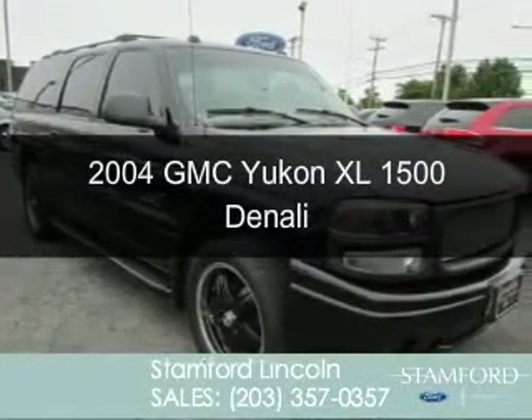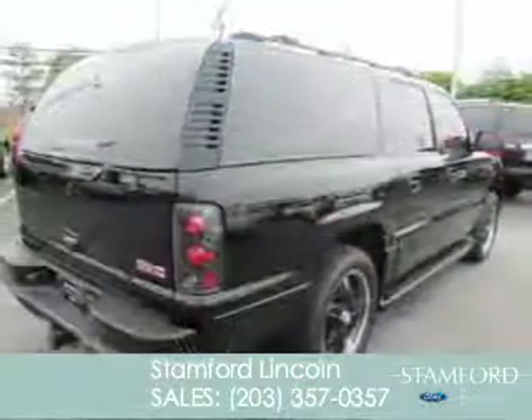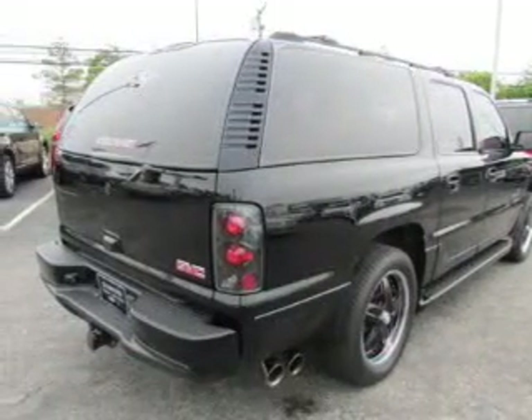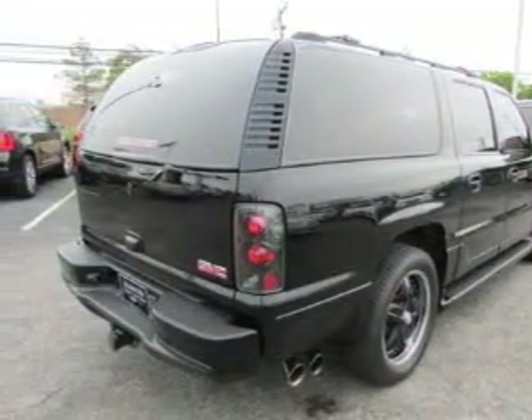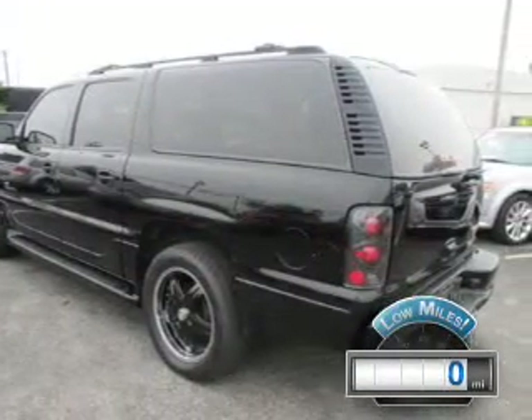This is a used 2004 GMC Yukon XL, powered by all-wheel drive, a 6-liter 8-cylinder engine, and a 4-speed automatic transmission. With fewer than 1,000 miles, this vehicle is like new.